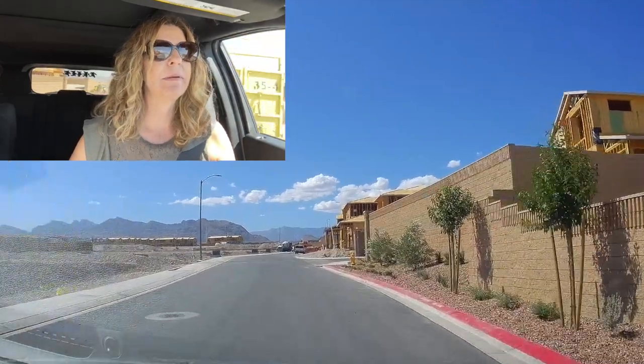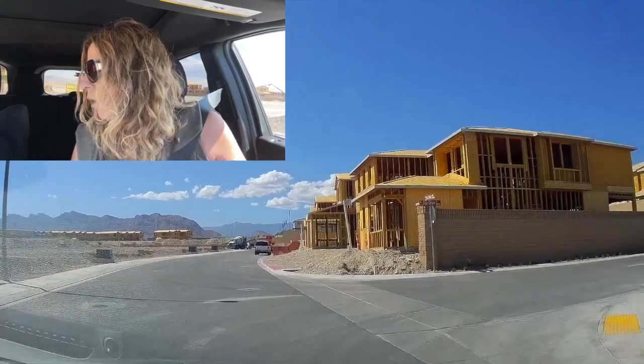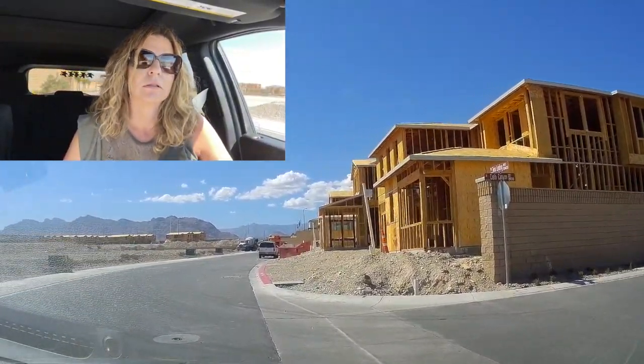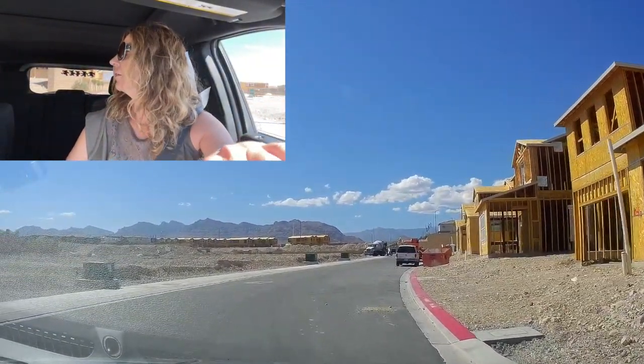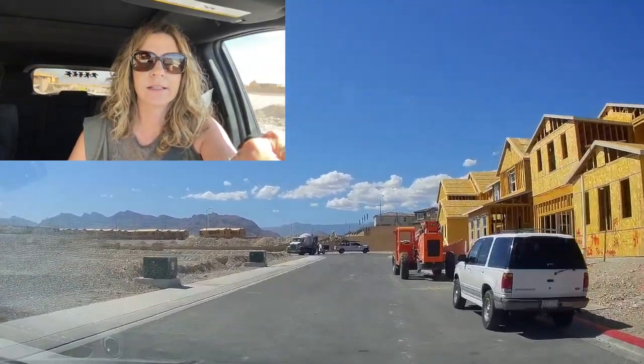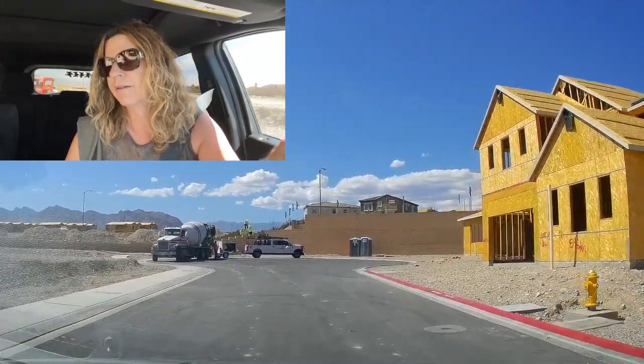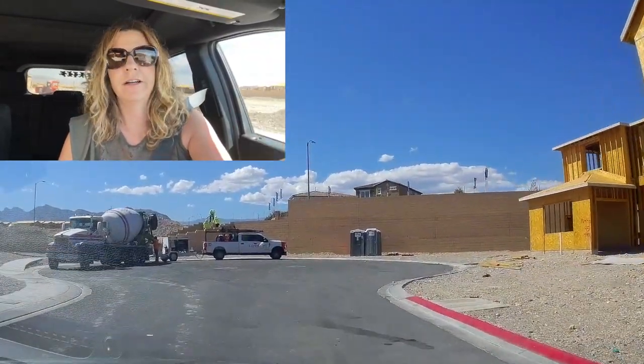This is not that big of a community — I think there's only about a hundred and some home sites. The floor plans in the Valera and Paloma both are very nice floor plans.